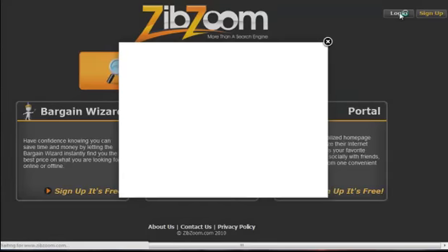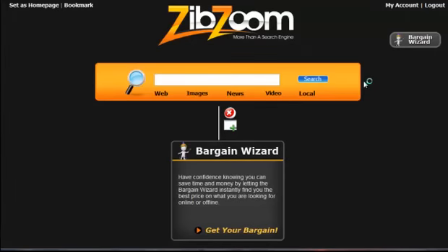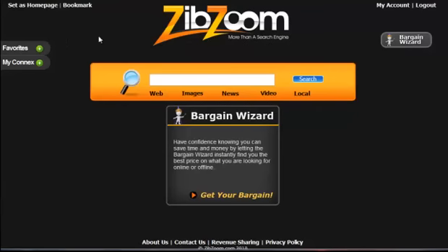So let me just quickly log in here and show you the process. We'll log in to my main portal page and you can see how quickly that was. You can see on the left hand side here I've got a list of favorites — we'll go into that in a minute. But the first thing to do once you get in here is to set it as your home page. Click there to set it as your home page, or you can bookmark it, but I would set it as my home page.